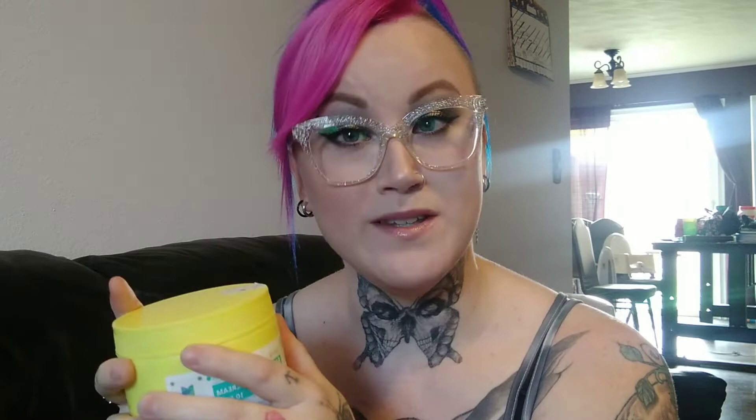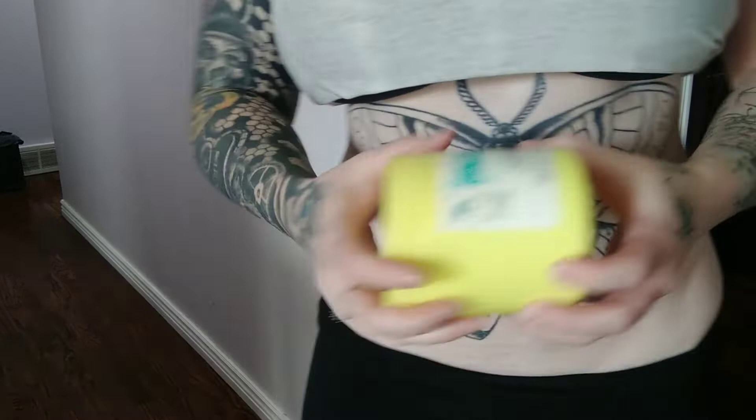I'm going to be putting it to the test today. I have my stomach that I'm getting filled in color-wise — it's a big moth. I already have the outline done. On my right side I'm testing the cream I've already reviewed, doing an updated video on that, and on the left side I'm using the new Korean cream. I'm very curious how long it will hold up and if it works. I'll show you the process and give you a full review after.